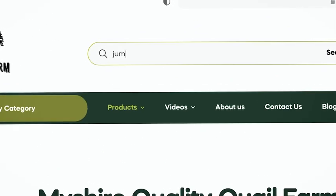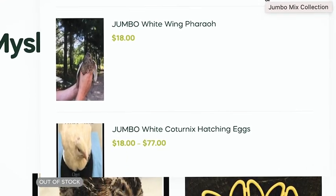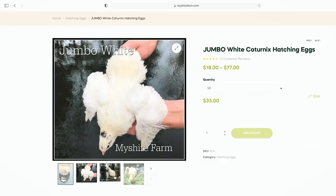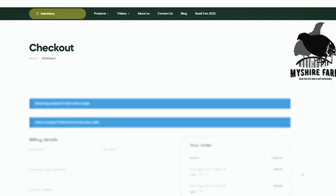Let's go ahead and go over to My Shire Farm's website. I'm going to help him with this to kick off a good business for his future. We're going to order some eggs from My Shire Farm. The next step is just to wait on the Postal Service to deliver the eggs.